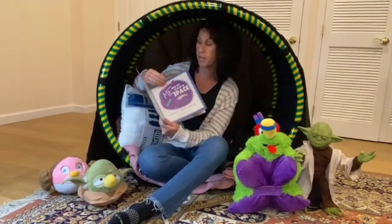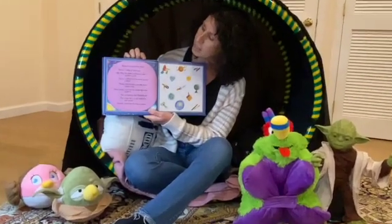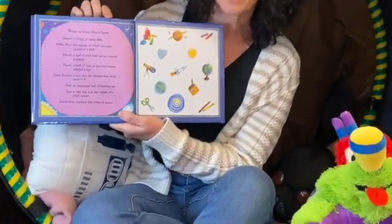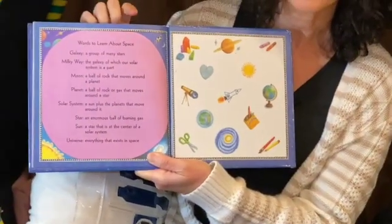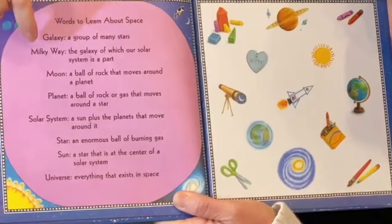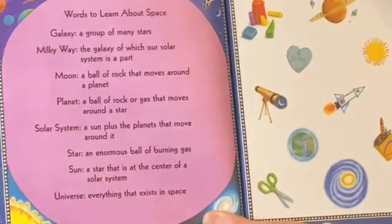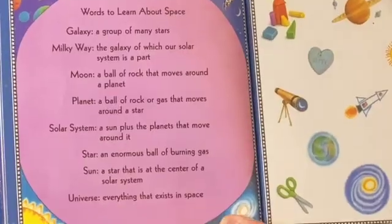Now, normally we start at the beginning of the story, but I want to show you something at the end of the book. Look at this — it is a glossary of terms that we're going to see throughout this story. We have galaxy, Milky Way, moon, and so on. So we're going to refer back to this when we see one of those words.